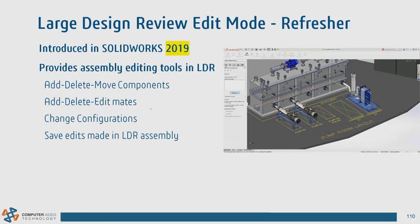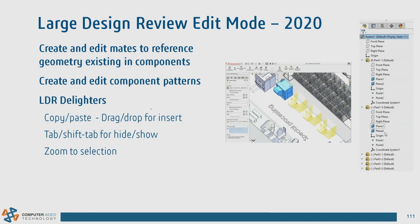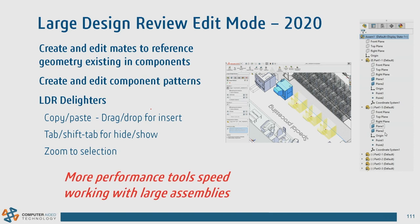A quick review of Large Design Review from SOLIDWORKS 2019 — it allows you to work with very large datasets and add or delete components, add mates, change configurations, and delete components without fully resolving the assembly. In 2020, we added the ability to edit mate references and edit component patterns, all inside of Large Design Review.